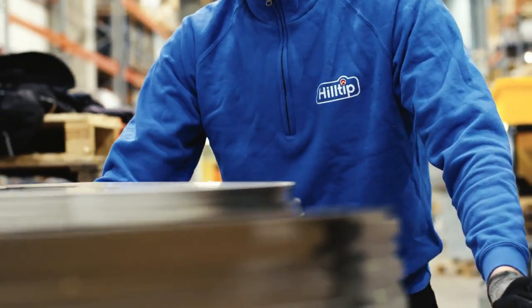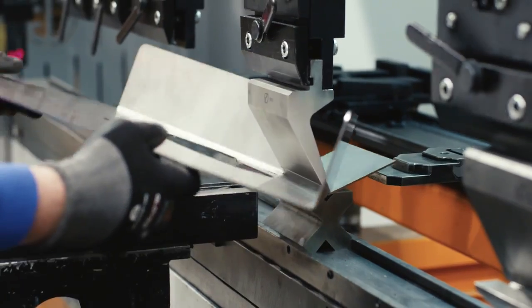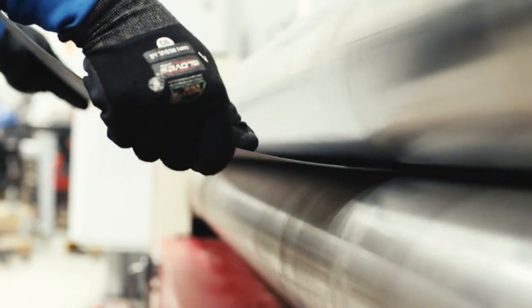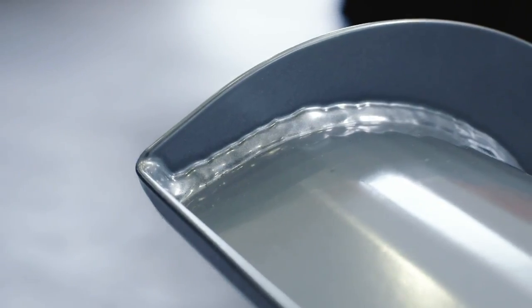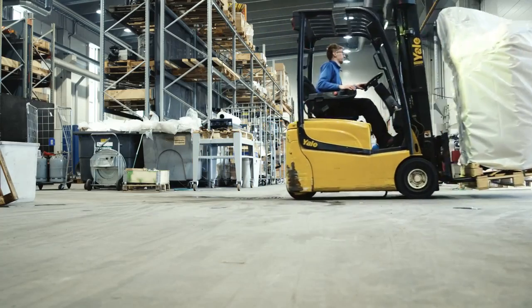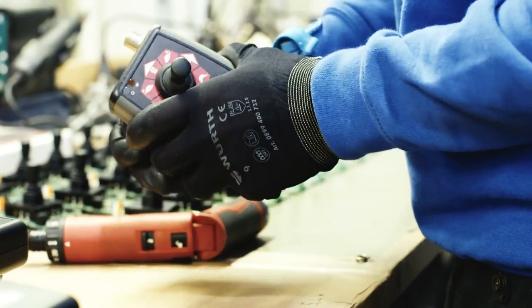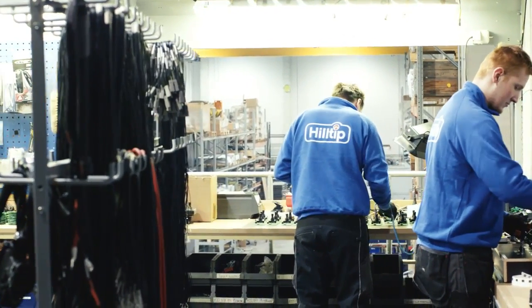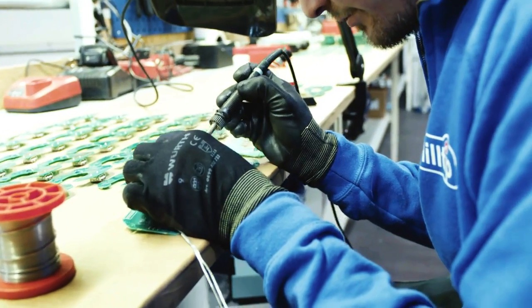Our purpose-built, state-of-the-art factory in Peräseinäjoki, Finland offers in-house engineering capabilities, ranging from conceptual design development through manufacturing and assembly, to quality control and after-sales support. We're committed to all processes associated with the delivery of our product, and are proud that the majority of our components are fabricated in-house and from a trusted local supply chain.